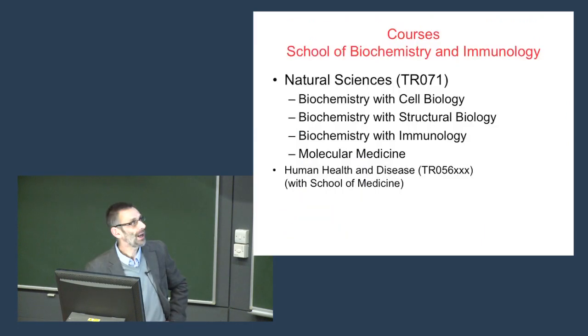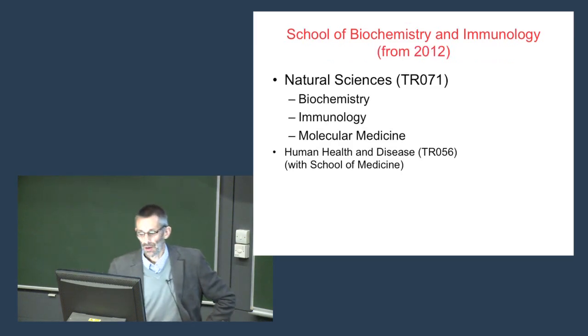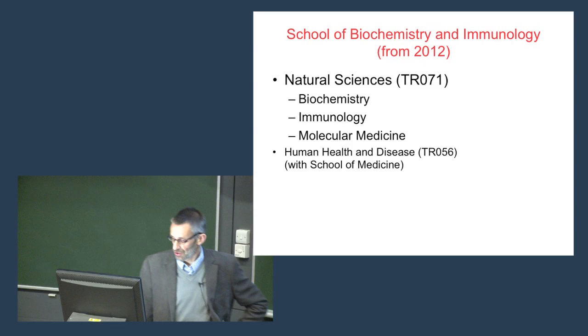Just to tell you about our course options: in Natural Science (TR071) there are currently four degrees we offer — biochemistry with cell biology, biochemistry with structural biology, biochemistry with immunology, and molecular medicine. We're also involved with the School of Medicine in human health and disease (TR056). In 2012 this will change slightly: biochemistry will be a stand-alone discipline, immunology will be a stand-alone discipline, and we will retain molecular medicine. So it will be very simple: biochemistry, immunology, or molecular medicine. We do hope you would consider biochemistry or immunology.